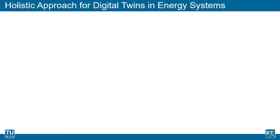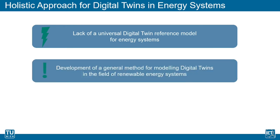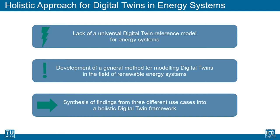Even though the potential of the digital twin concept for the energy sector is undoubtedly large, a holistic approach to make use of the excellent scalability of digital twins is still missing. This is why we at the Research Unit of Industrial Energy Systems are aiming to develop a general method for modeling digital twins of renewable energy systems. In order to achieve that goal, we regard three different types of energy systems and merge the findings into a universal framework for digital twins in the renewable energy sector.